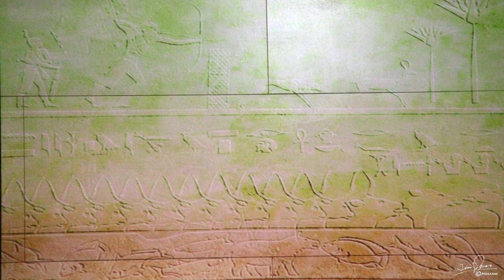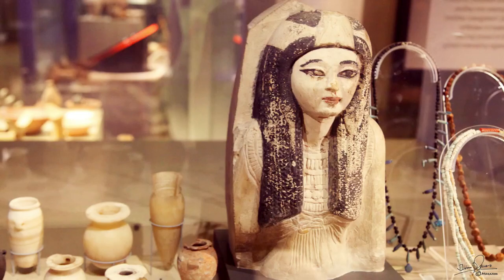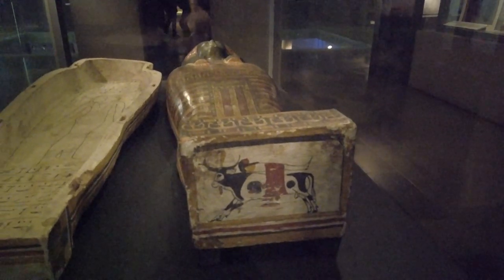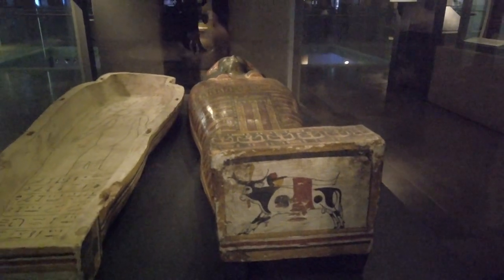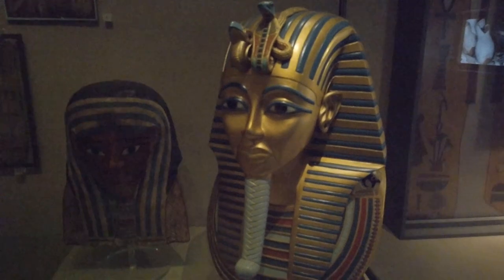Going further back in time, the ancient Egyptians had a long history from the 32nd century BC to the death of Cleopatra in 30 BC. During that time, myths and beliefs surrounding death were strong. The priesthood ordered the wrapping of dead bodies in mummies, sometimes with elaborate outer cases. The dead needed food and drink for their afterlife.